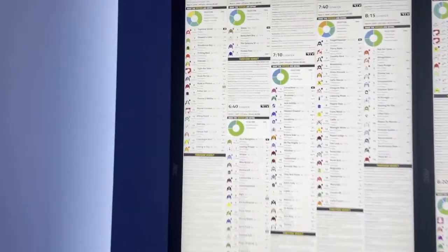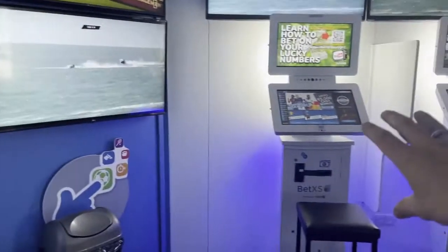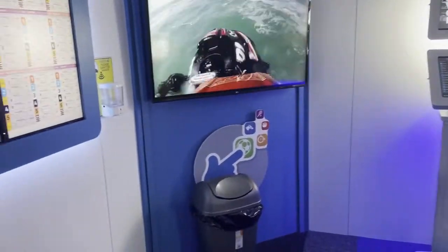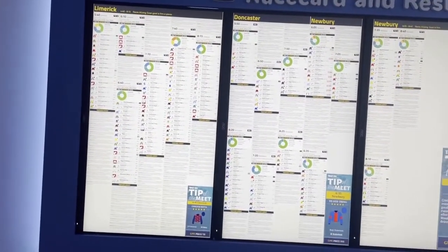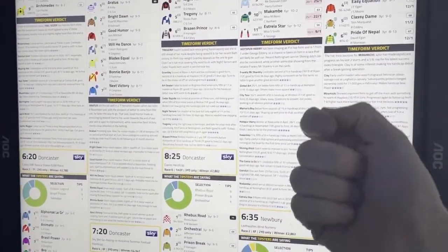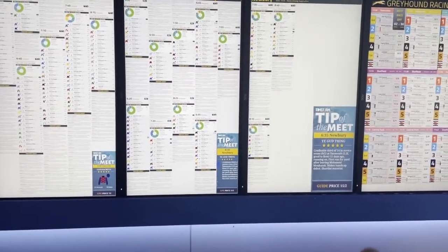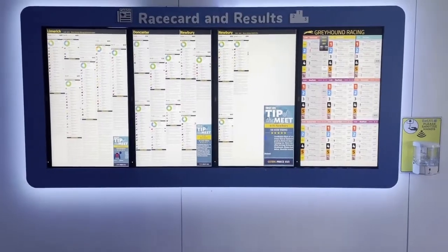From our solution we've got the integration of the pricing feeds to marry up with the self-service betting terminal, so whatever prices the customers see on the screens they'll get the corresponding price on the self-service betting terminals. It's also got little snippets from the Press Association in terms of form guides and so forth. Customers really do like these digital newspaper displays, and they really are the future in terms of how digital displays are going to work in shops.